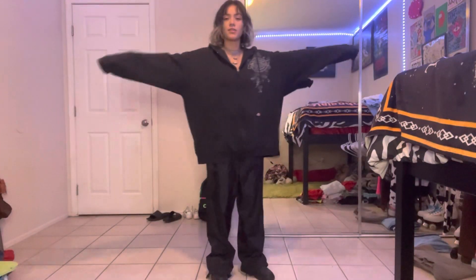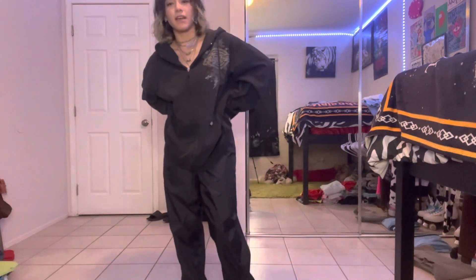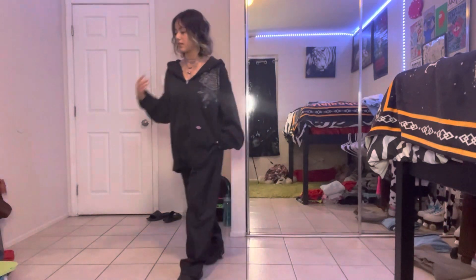All black — nothing can go wrong. I'm still into monochromatic outfits at this point. I feel like some sunglasses work with it too.